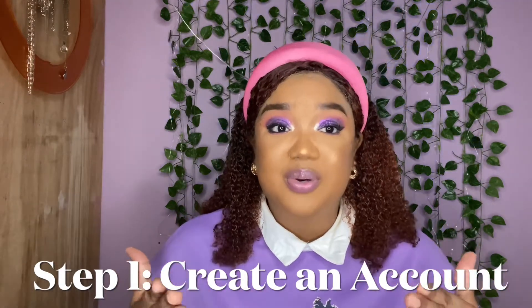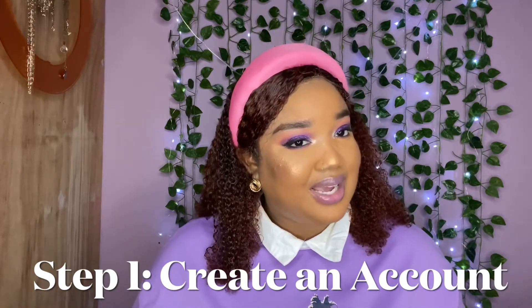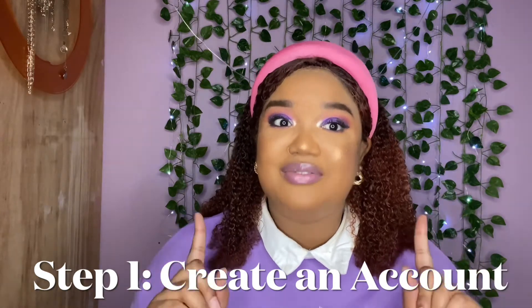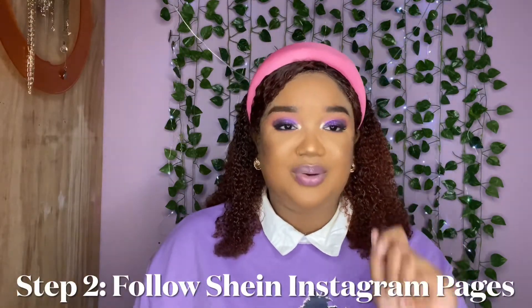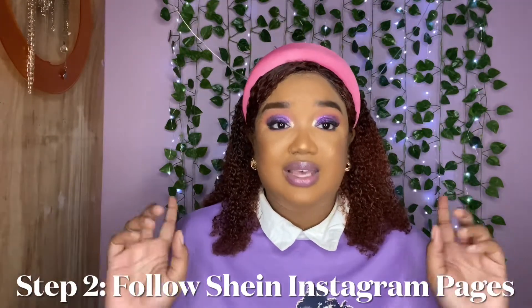When you create an account and log in, they send you coupon codes. If you're the kind of person who likes to shop smart and affordably, these coupon codes are going to come in very handy. So be sure to create an account.